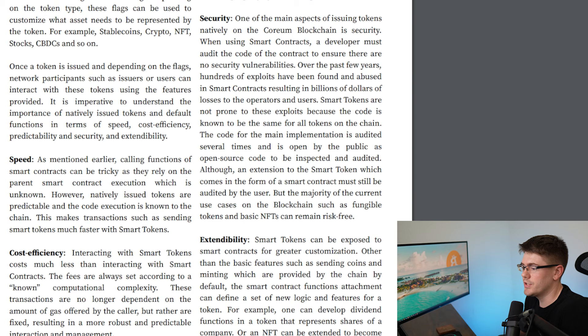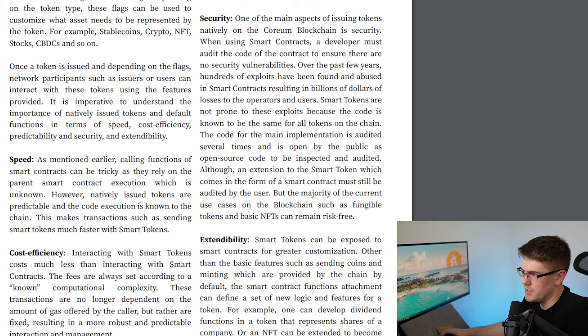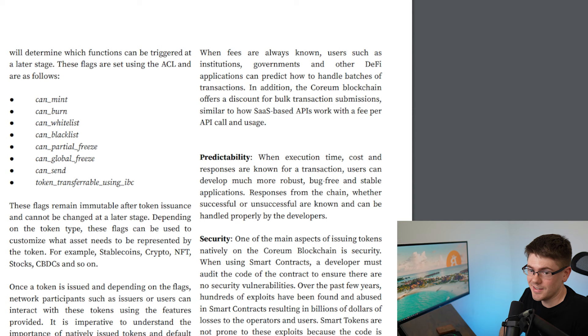On cost efficiency: interacting with smart tokens costs much less than interacting with smart contracts. Fees are always set according to a known computational complexity, so transactions are no longer dependent on the amount of gas offered by the caller but are fixed, resulting in more robust and predictable interaction. When fees are always known, users such as institutions, governments, and DeFi applications can predict how to handle batches of transactions. Additionally, the Coreum blockchain offers a discount for both transactions and submissions, similar to software-as-a-service APIs with a fee per call. If you bundle transactions in bulk, there is a reduced fee — similar to XRP's low-cost network, but Coreum potentially has more functionality.